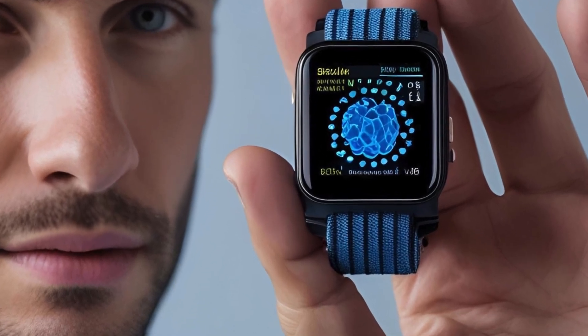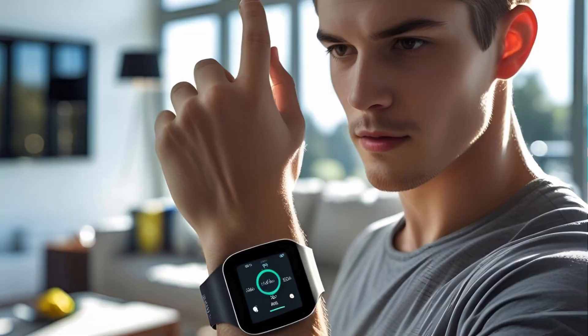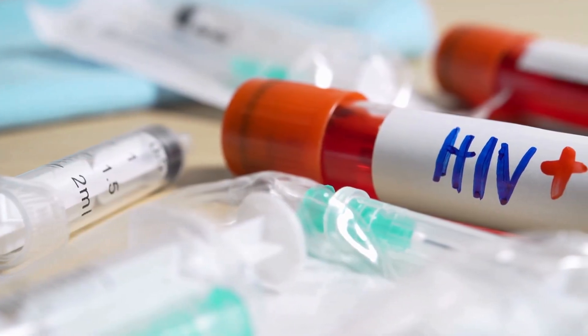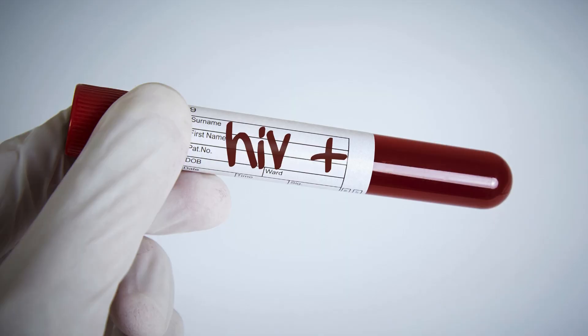Wearable biosensors for HIV detection. This patch looks simple, but it can help detect HIV. Called a wearable biosensor, it's changing how people find out they might be infected.